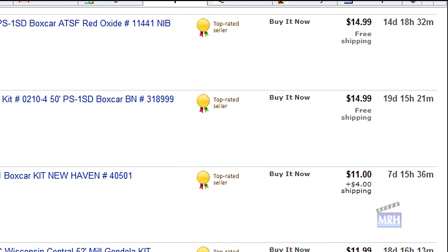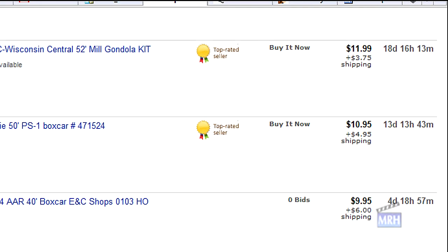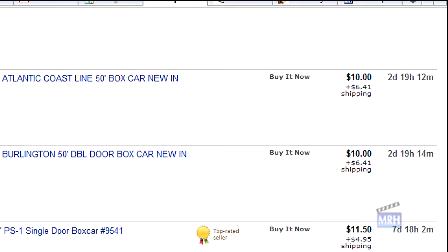So I set the price for my cars at ten dollars — actually nine ninety-nine — to keep the price ever so slightly on the eight dollar side of ten dollars instead of on the fifteen dollar side. I also look at what people are charging for shipping, and I'll be looking to set shipping in the four to five dollar range.